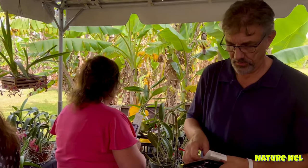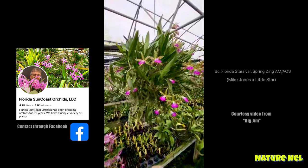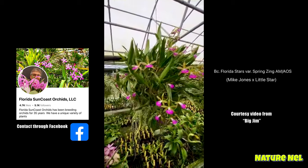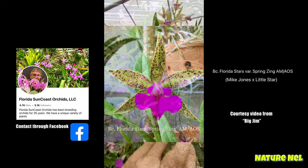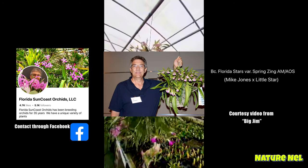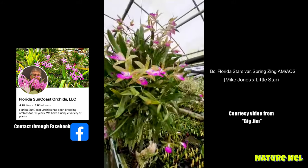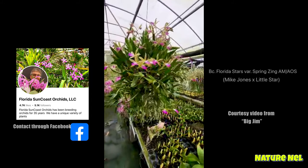Jim, do you have a video of that beauty? She's on Facebook — Florida Suncoast Orchids or Florida Suncoast Showstoppers. I'll pick it from there and put an inset. Here's another one of my favorite plants — Florida Stars variety Spring Zing. Yes, she blooms twice per year. It's a beautiful orchid that has combined the best traits of Mark Jones and Little Stars. It bloomed for the first time for me in March and April many years ago, and it was awarded an AM, a CCM, and so on. All in all, it's just a spectacular plant. It's been cloned, unfortunately I don't have any more left. But it is one of my favorite plants.